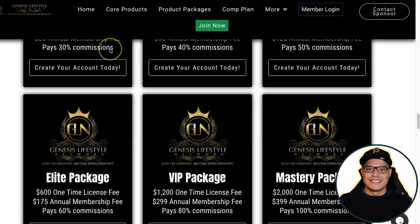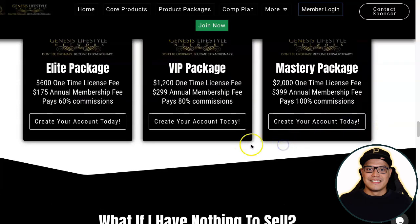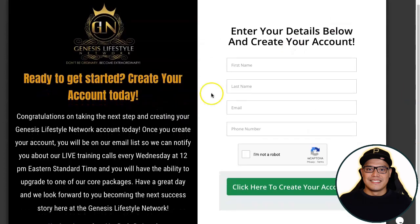At this point, all you need to do is select the account you want to purchase. For the Mastery Package, click on 'Create Your Account Today' and it will take you to a page where you complete a form with your first name, last name, email, and phone number. Make sure you use your correct details so that you don't have any problems with the sign-up process.